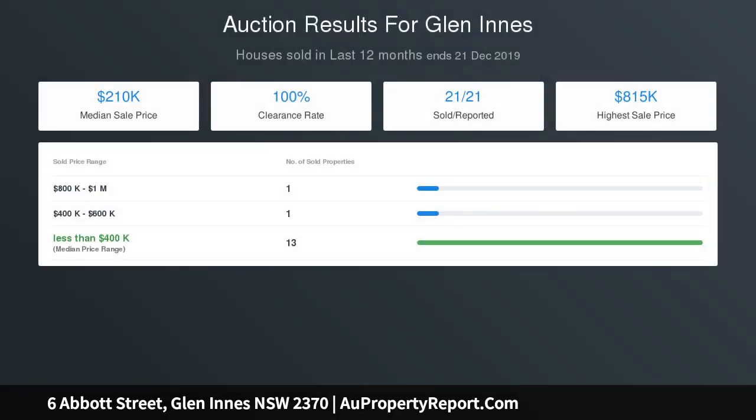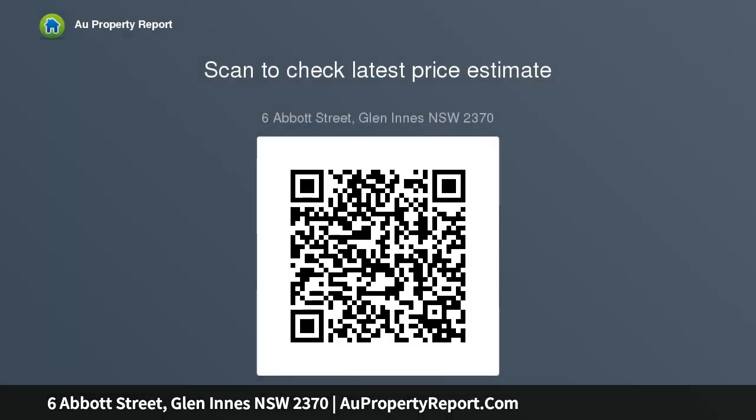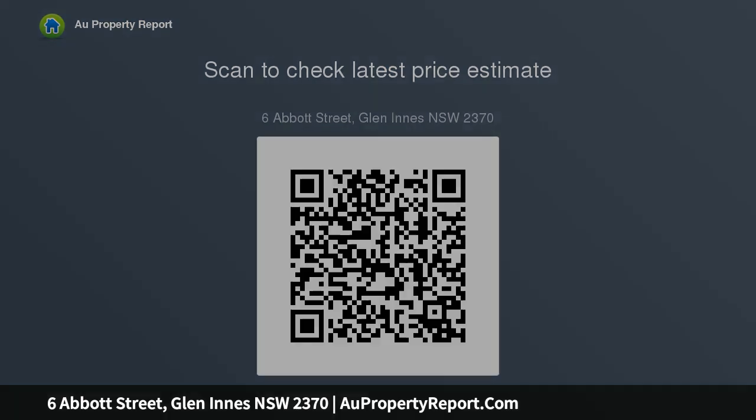This property will suit someone who wants to feel at home on the land but within walking distance to town. With 7,895 square meters and rear access via Bennett Street, there is very good subdivision potential. The new owner can either develop on the live block, sell part of the block, or simply enjoy it.